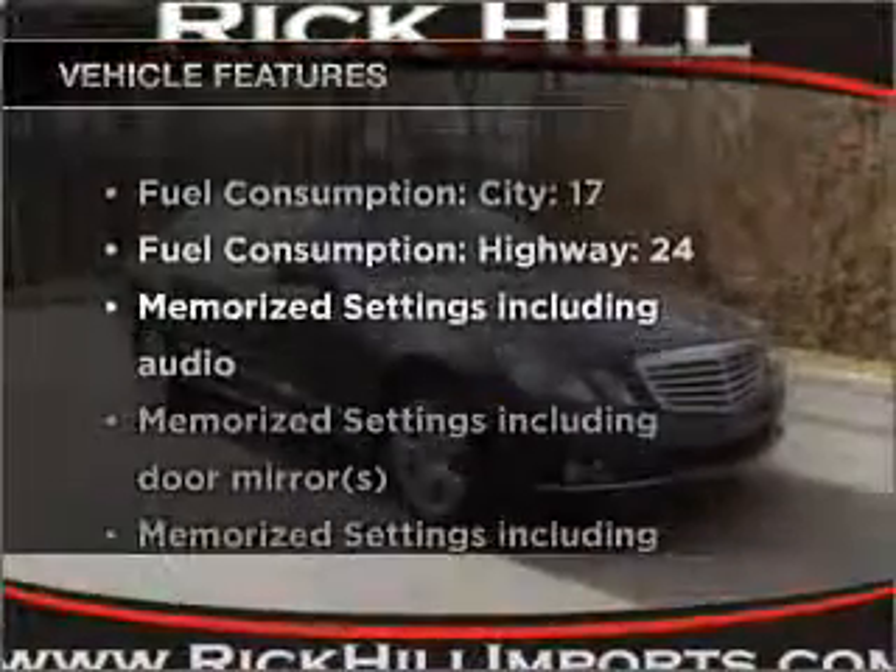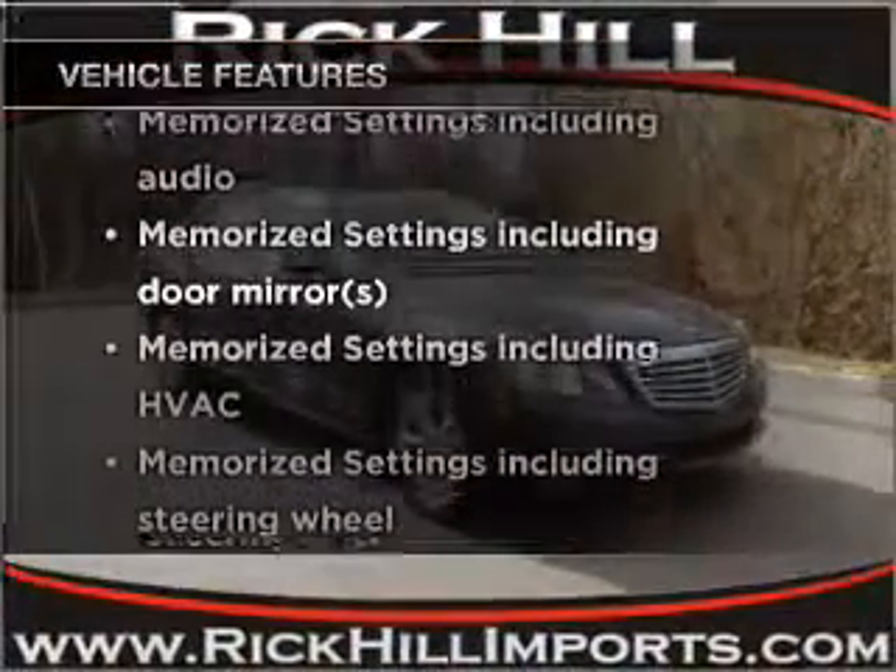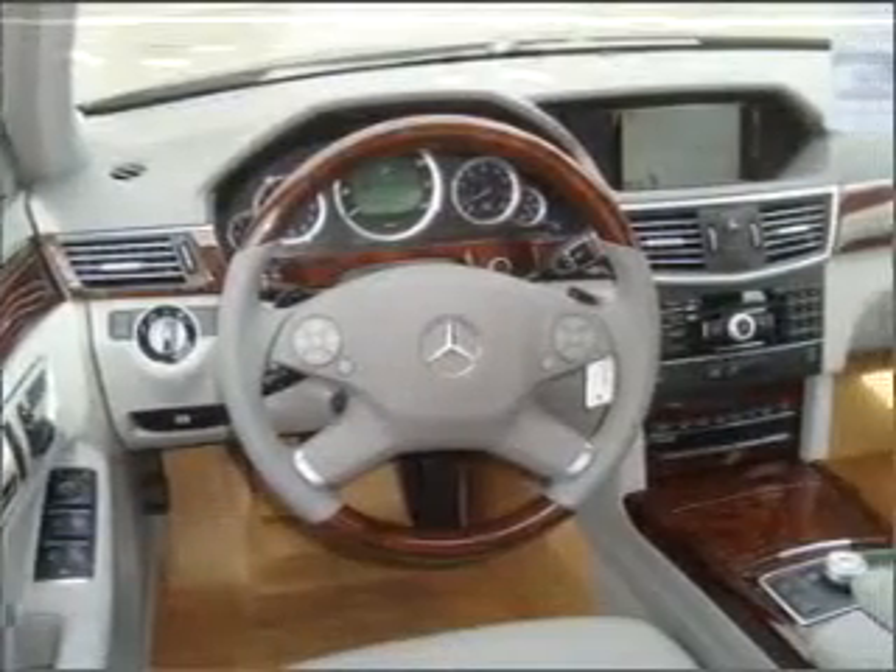Plus, enjoy these notable features that are included in this vehicle: power door locks, power windows, cruise control.